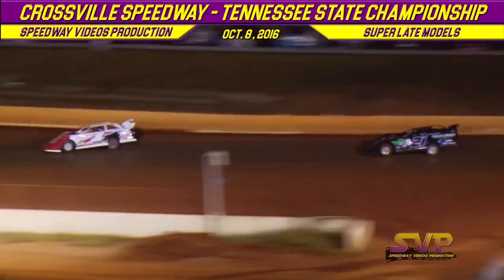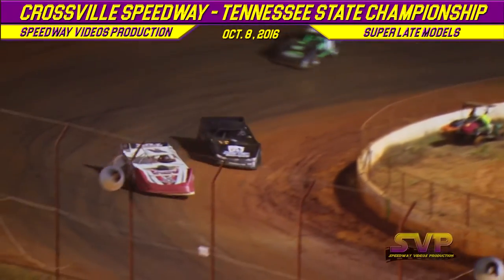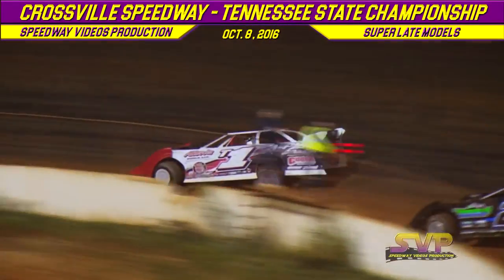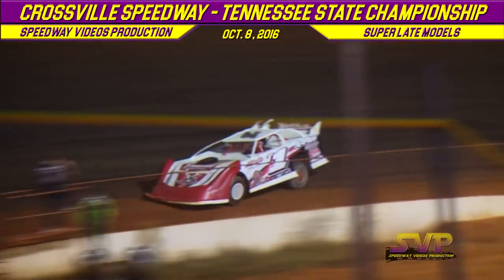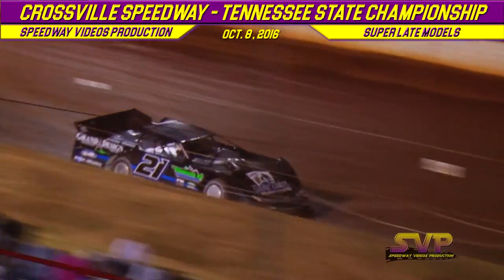Todd Morrow jumps back out front, followed by the 21 of Robbie Moses. Mark Martin trying something in the middle of the track but cannot make it work. This is a 10-lap Conti race. Todd Morrow still out front, Robbie Moses in second, Mark Martin in third.